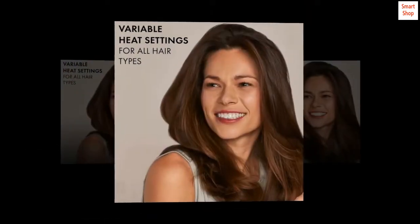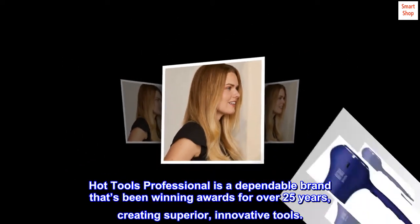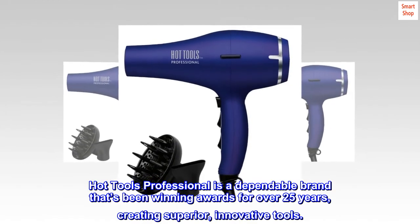Brand Story. Hot Tools Professional is a dependable brand that's been winning awards for over 25 years, creating superior, innovative tools.